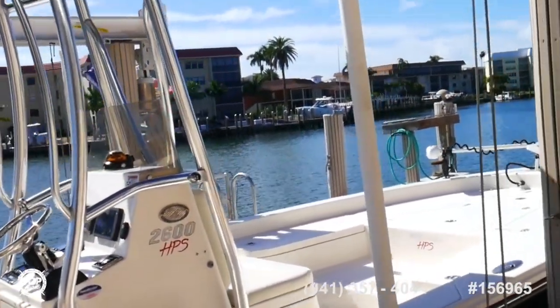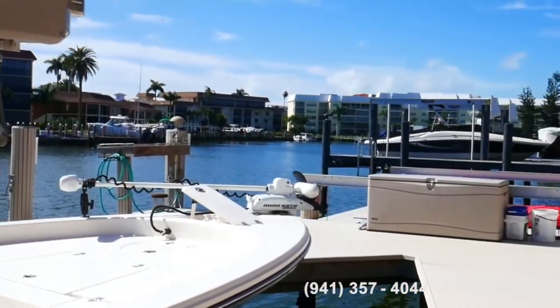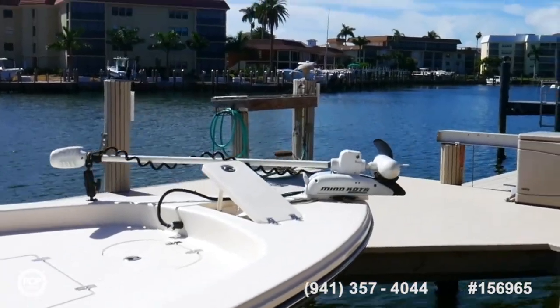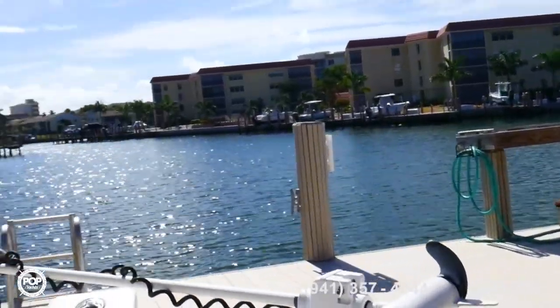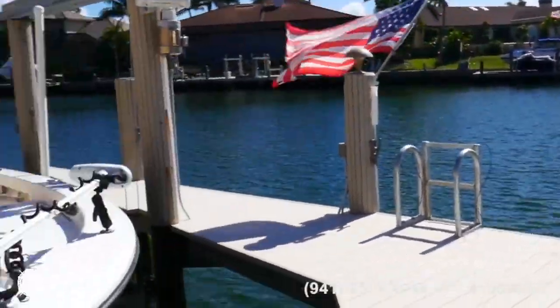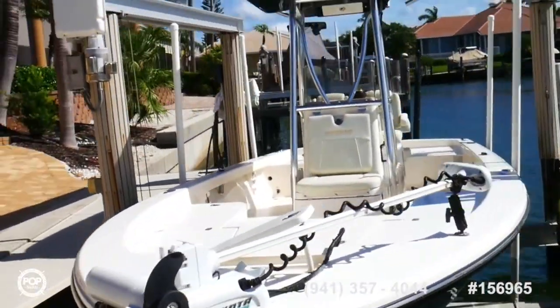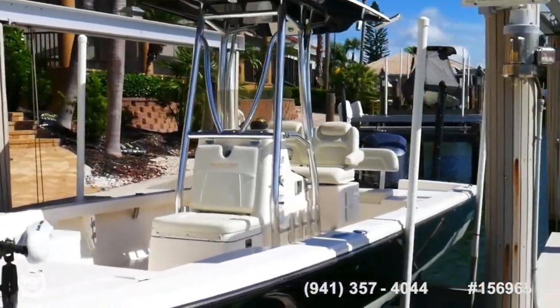This boat comes fully equipped for fishing. We've got three live wells for bait, two fish boxes, tackle storage, a trolling motor, and twin power poles. The seller says he routinely takes this vessel out 40 to 50 miles to go fishing offshore.